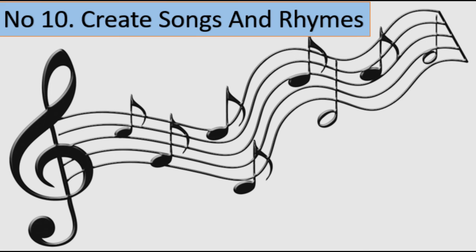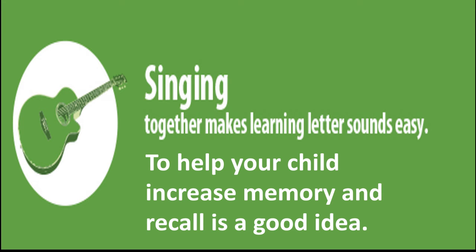Number 10: Create Songs and Rhymes. Help your child turn the material he or she is learning into a rhyme, poem, or song. Because our brains are predisposed to retain music and patterns, utilizing music or rhymes to help your child increase memory and recall is a good idea.